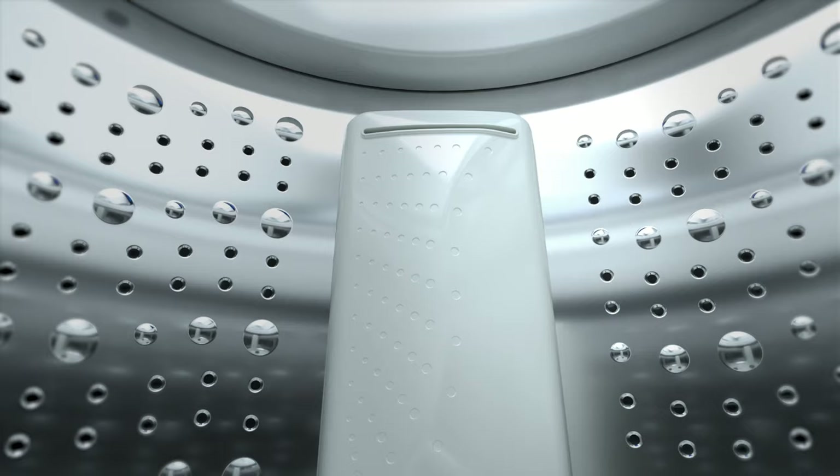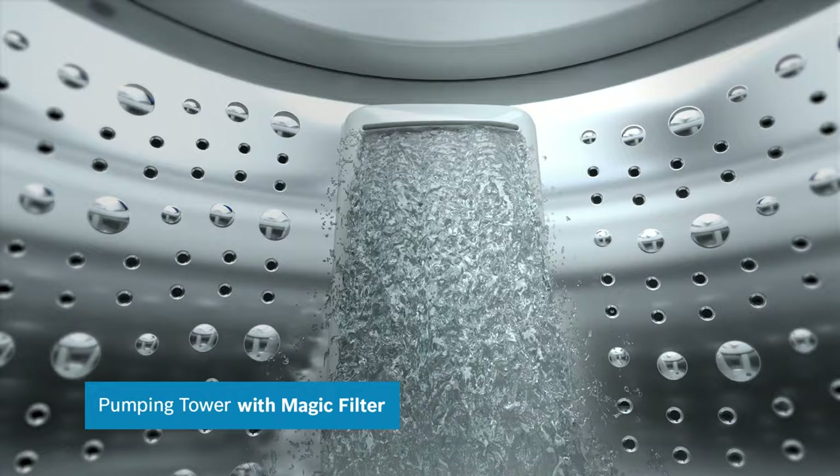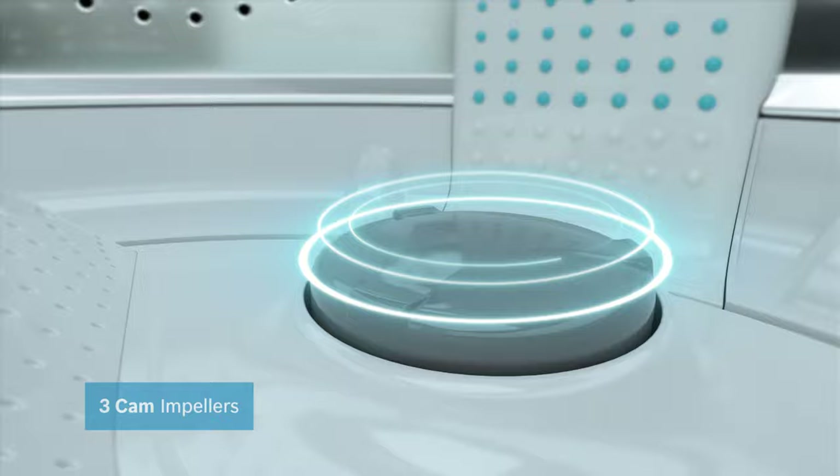The pumping tower creates water splashes as in a hand wash, and the Magic Filter removes lint. The three cam impellers move up and down, mimicking the pounding action of a hand.